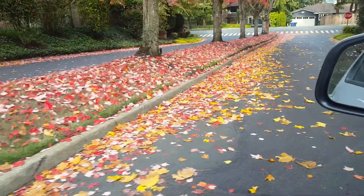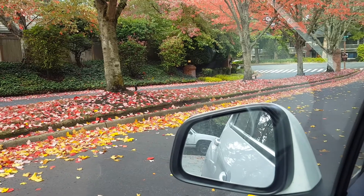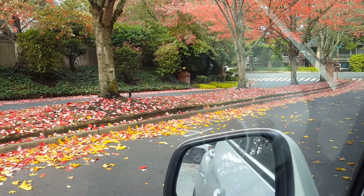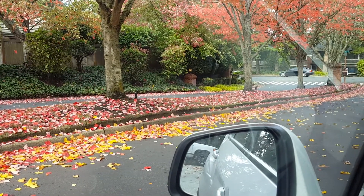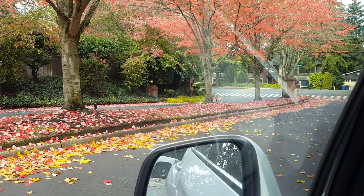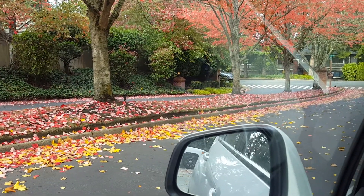The plan here is to rip out 313 feet of curbing, which would also involve taking out a foot and a half to two feet of asphalt — I'd say about a foot and a half. So that's roughly 320 feet times 1.5 feet of asphalt that we would rip out. So the curb comes out, and then about a foot and a half of asphalt comes out along with it.